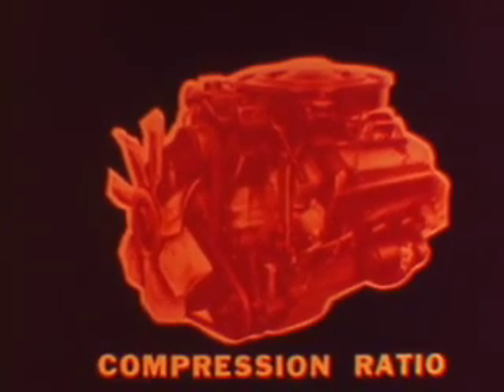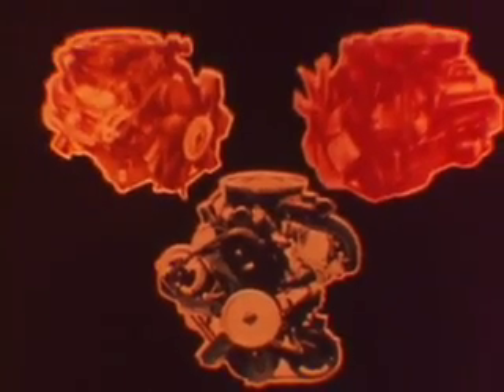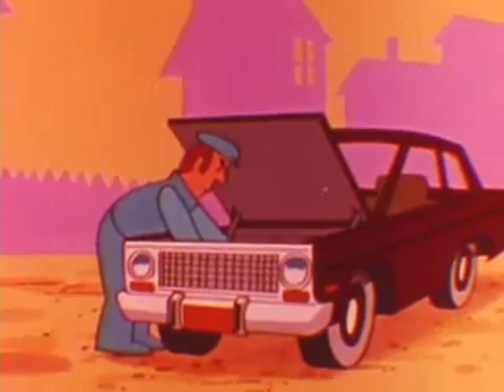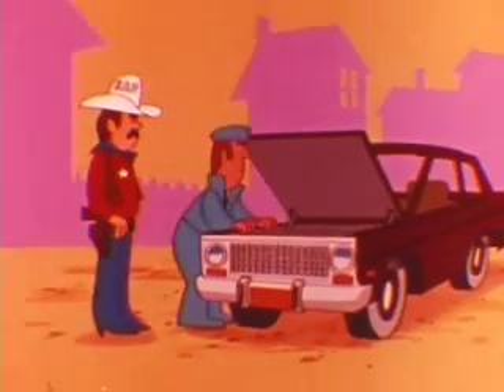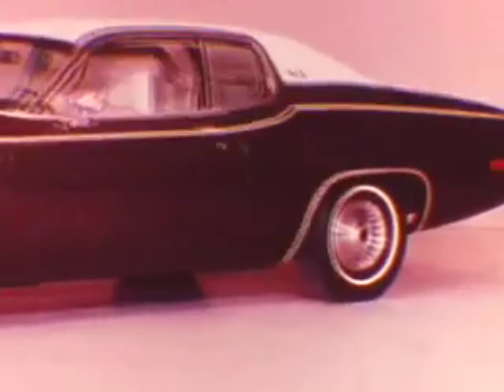In designing engines to meet federal exhaust emission standards, engineers have had to reduce compression ratios on some engines. Lower compression ratios coupled with major changes in valve overlap and ignition timing tend to reduce engine horsepower and fuel economy. Because of increased public interest in disconnecting external controls to improve fuel economy, Chrysler Corporation must remind all service personnel that disconnecting external emission controls is illegal.